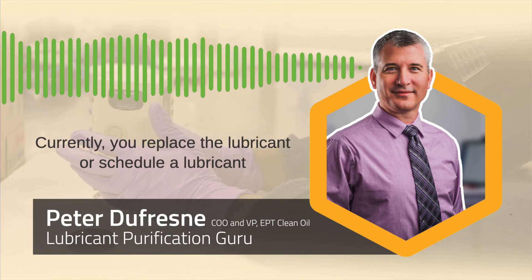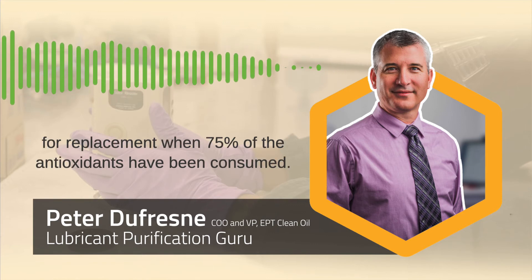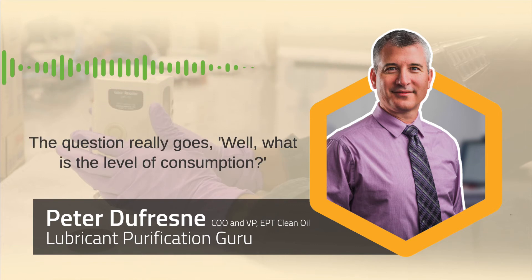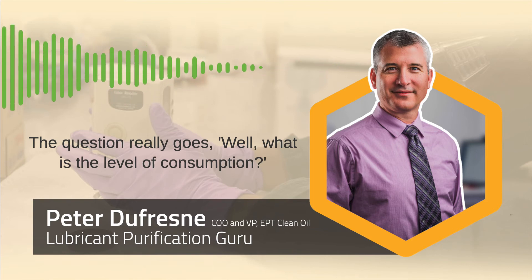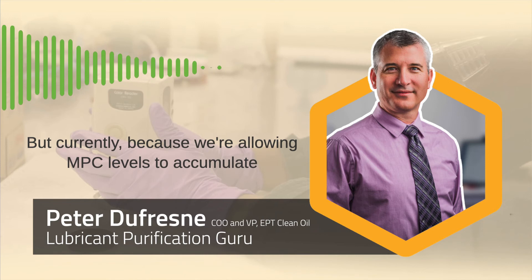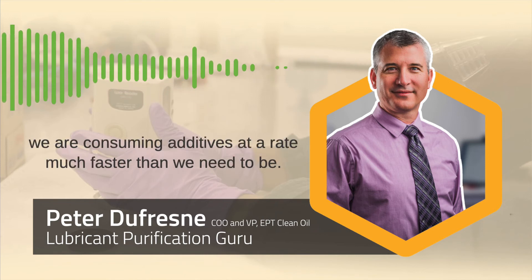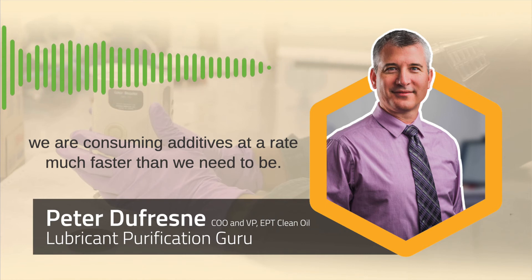Currently, you replace or schedule a lubricant for replacement when 75 percent of the antioxidants have been consumed. But because we're allowing MPC levels to accumulate to 15, 20, or even beyond, we are consuming additives at a rate much faster than we need to be.